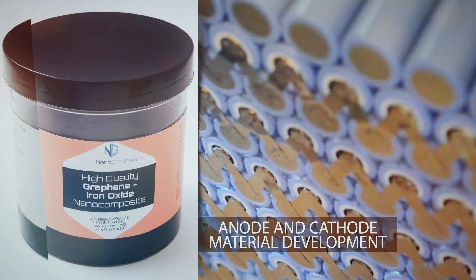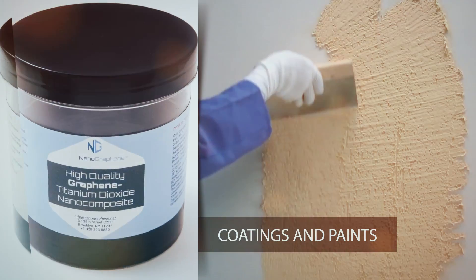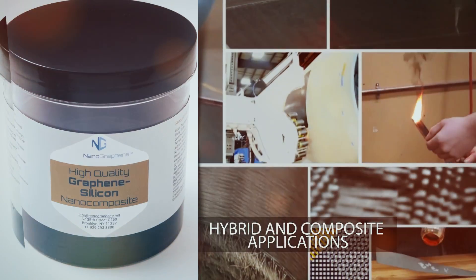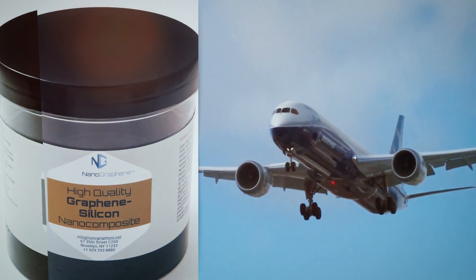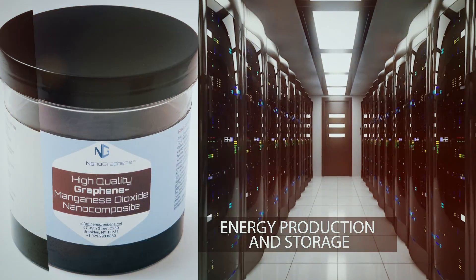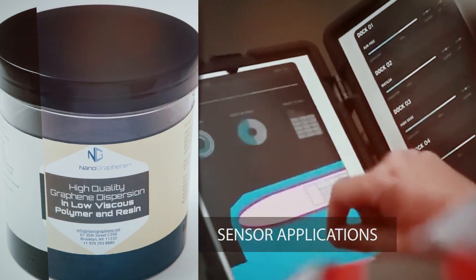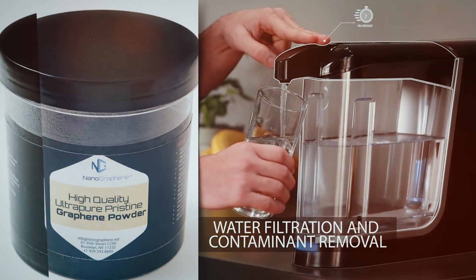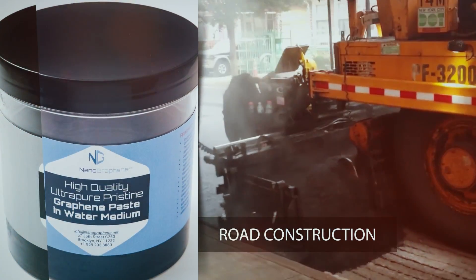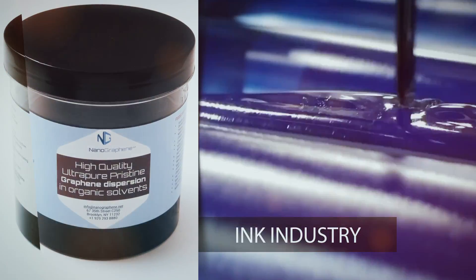Applications include anode and cathode material development, thermal management applications, coatings and paints, grease and lubricants, hybrid and composite applications, microelectronics and electronics, energy production and storage, sensor applications, water filtration and contaminant removal, catalyst industry, road construction, tires, solar energy, and the ink industry.